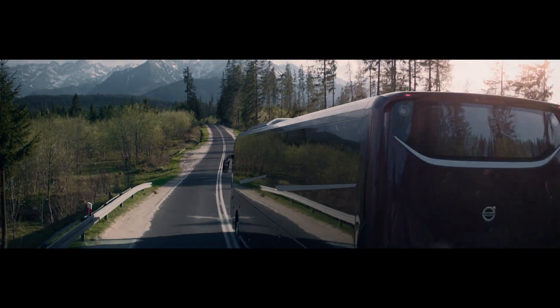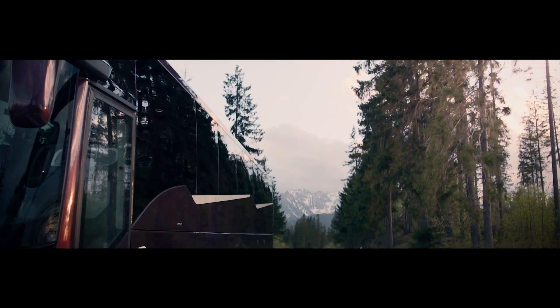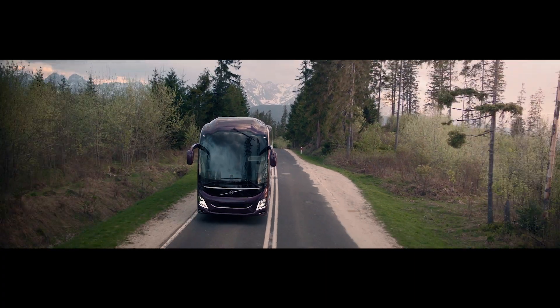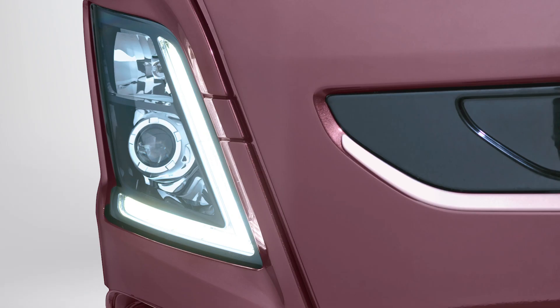The Volvo 9900 has an inviting, safe and powerful presence. The Volvo emblem and the V-shaped lights create a strong identity even from a distance. The front of the coach has a friendly and confident face and excellent aerodynamics.